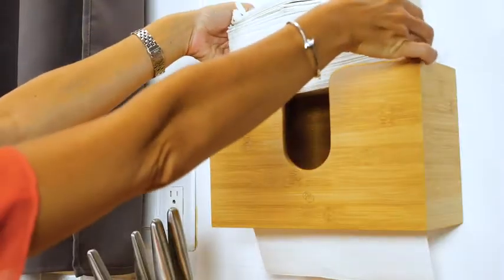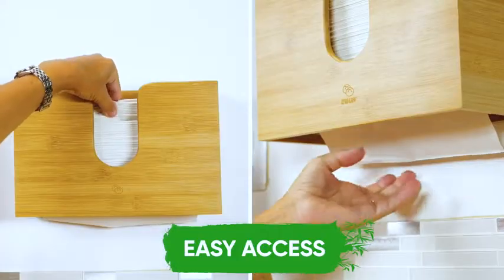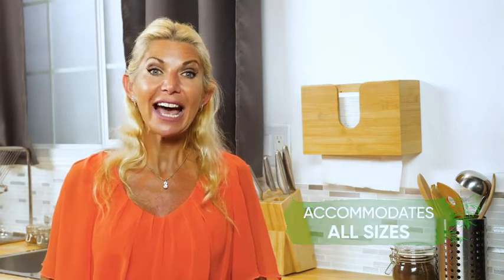Its sleek, minimal design is also resistant to moisture and bacteria growth, not to mention it's easy to refit. The dispenser can hold up to 150 paper towels with easy access from the top or bottom. It also accommodates all sizes, allowing you to use your favourite brands.